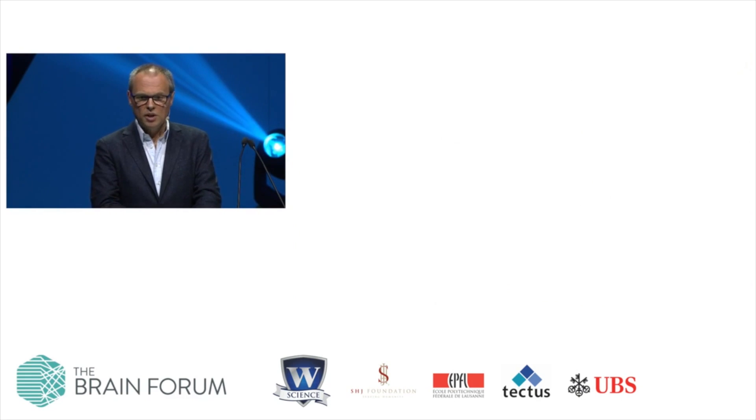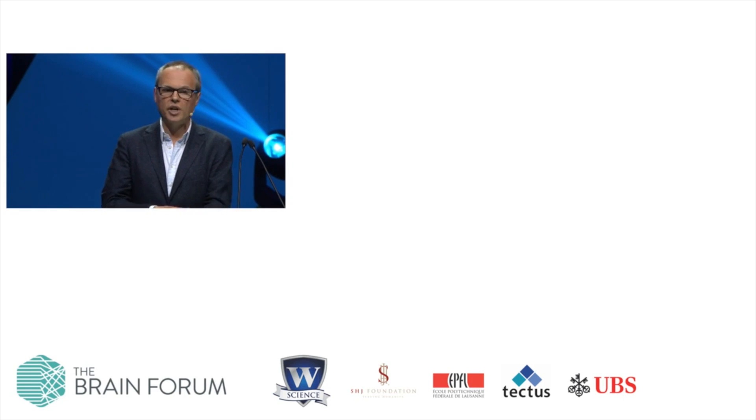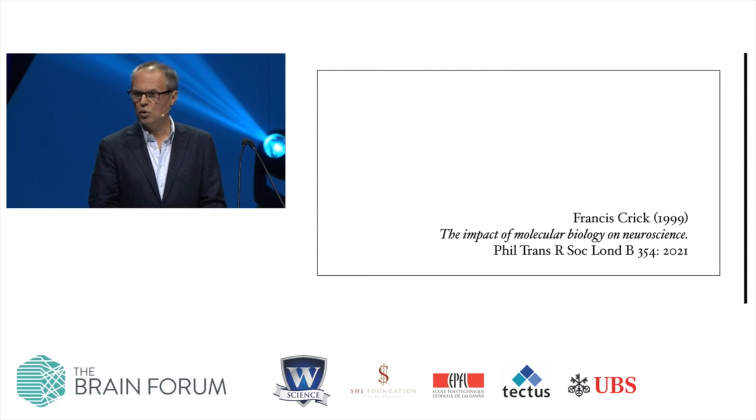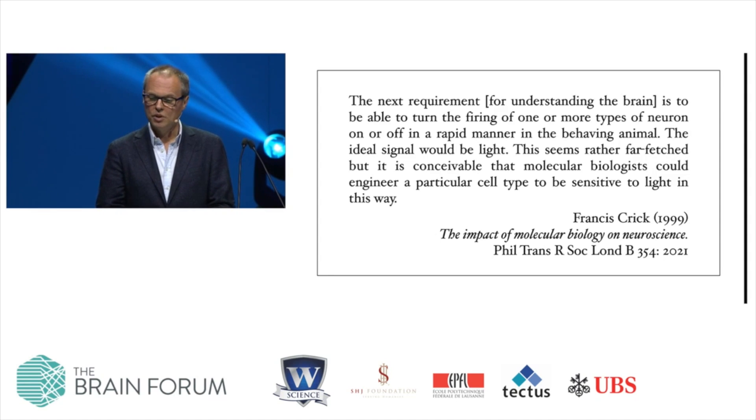Before I conclude, let me take you back for just one moment into the stone age of optogenetics. Soon after we had started to develop the first optogenetic control technologies, I became aware that another scientist had seen the need for technologies like this. This scientist was Francis Crick, who in a paper published in the Millennial Issue of the Philosophical Transactions of the Royal Society wrote: 'The next requirement for understanding the brain is to be able to turn the firing of one or more types of neuron on or off in a rapid manner in the behaving animal. The ideal signal would be light. This seems rather far-fetched, but it's conceivable that molecular biologists could engineer a particular cell type to be sensitive to light in this way.'